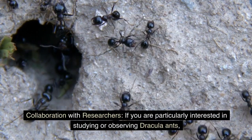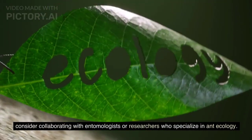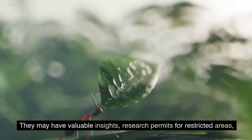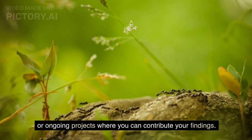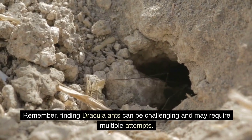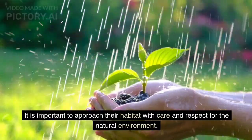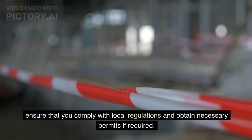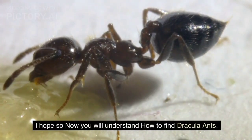If you are particularly interested in studying or observing Dracula ants, consider collaborating with entomologists or researchers who specialize in ant ecology. They may have valuable insights, research permits for restricted areas, or ongoing projects where you can contribute your findings. Remember, finding Dracula ants can be challenging and may require multiple attempts. It is important to approach their habitat with care and respect for the natural environment. If you plan to collect or handle ants, ensure that you comply with local regulations and obtain necessary permits if required.